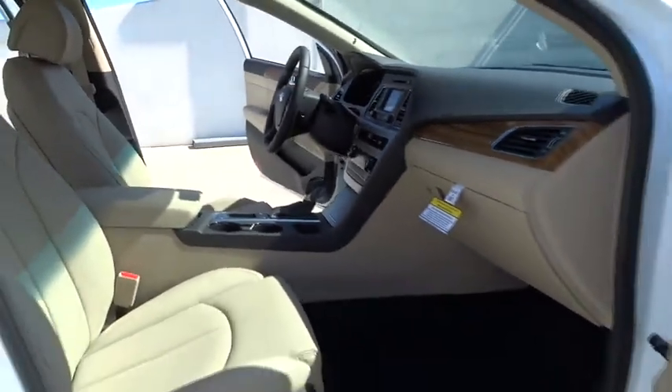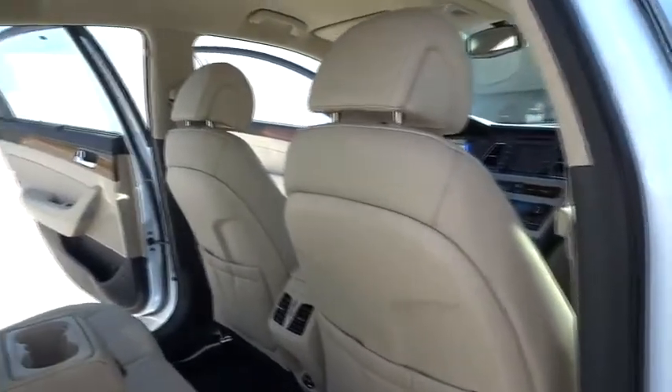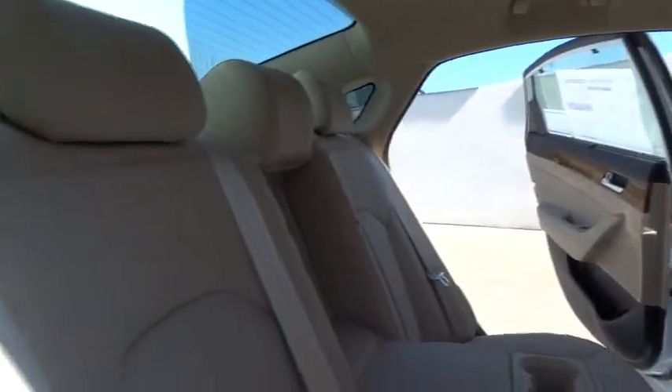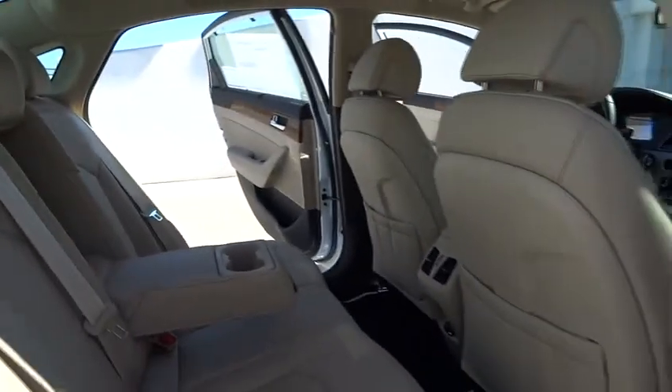AM-FM stereo radio, premium sound system, universal garage door opener, FWD, climate control, rear defrost, child safety locks. This beauty will make even your house keys jealous. Drive it today.